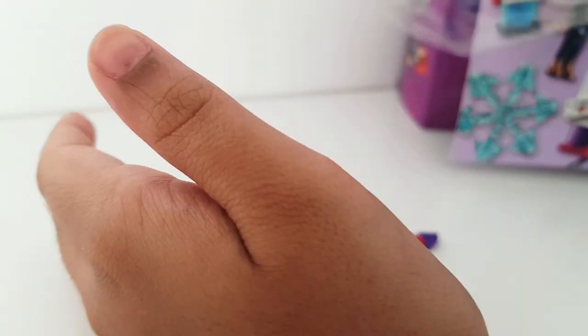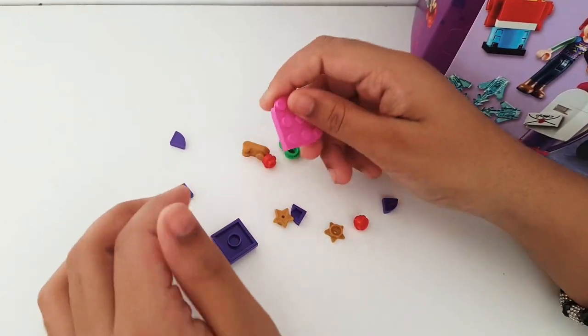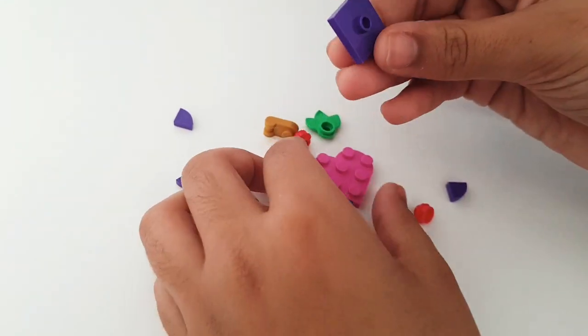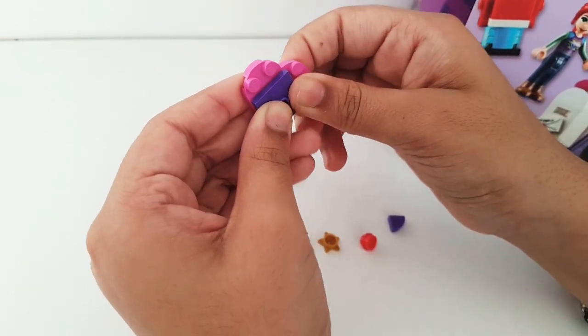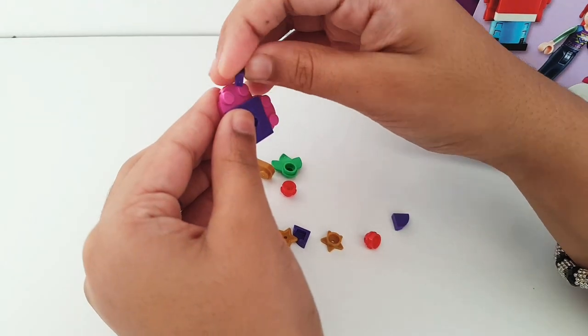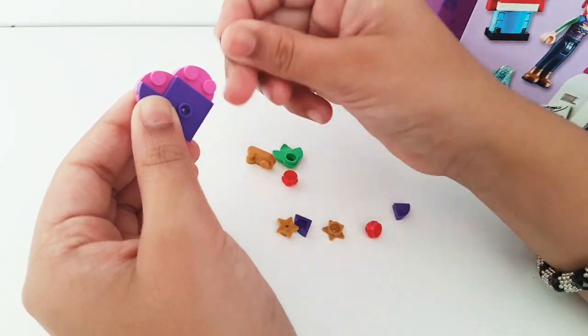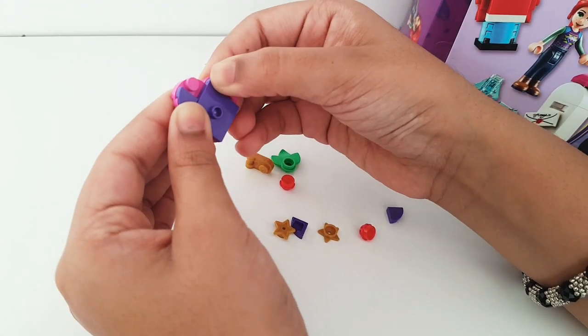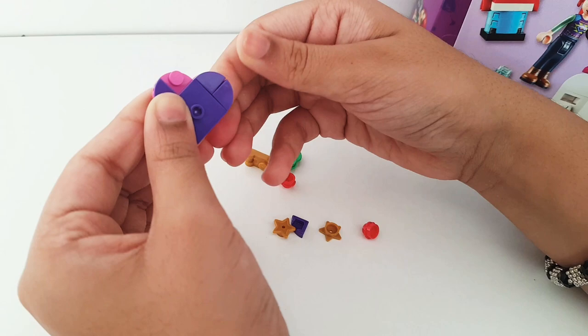These are such nice colors — the pink with the purple and the gold. To start off, you get the little love heart and put the purple piece here. Then you get these corner pieces and you put one here so it matches up and still keeps the heart shape, and then we're supposed to put two over here.